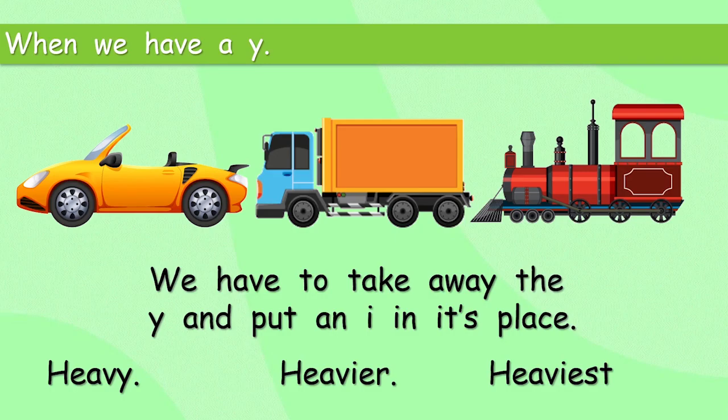Why do we do that? Well, I really don't know. English is very strange sometimes. But sorry, we have to remember: if the adjective ends in Y, take away the Y and put in an I. Heavy. Heavier. Heaviest. We still say them the same.